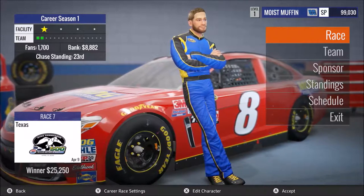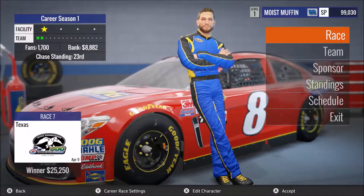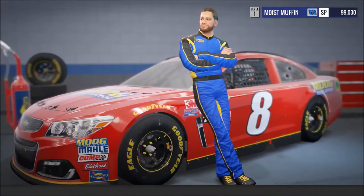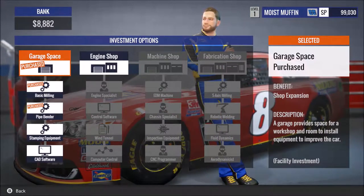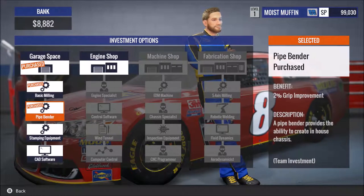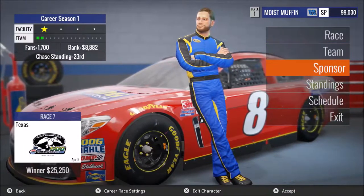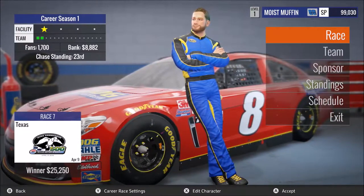What is up everybody? Welcome back to another episode in our NASCAR Heat Evolution Career Mode Series. We're on race 7 at Texas. Our last race we finished 8th at Martinsville — I was really surprised about that. We also bought the Pipe Bender, which is a 2% grip improvement, and we are sitting currently 23rd in the chase standings right now.